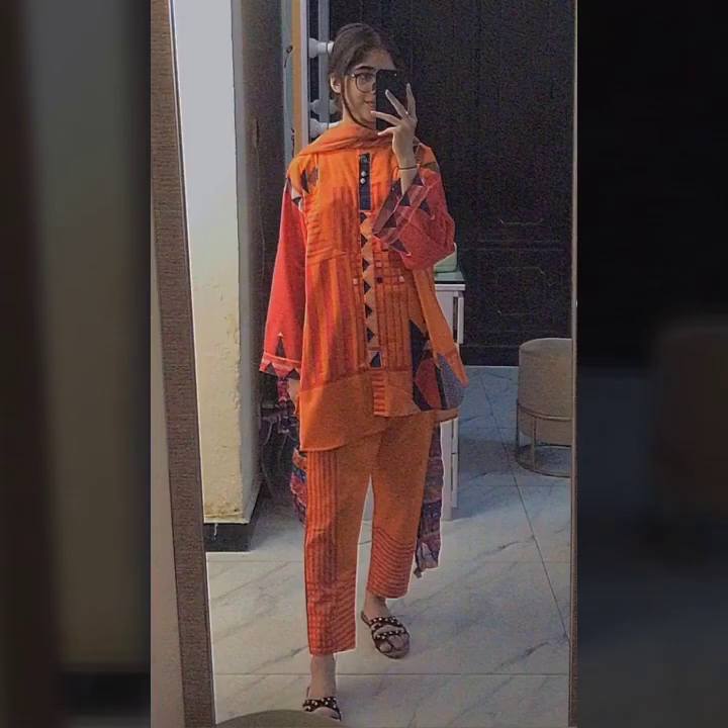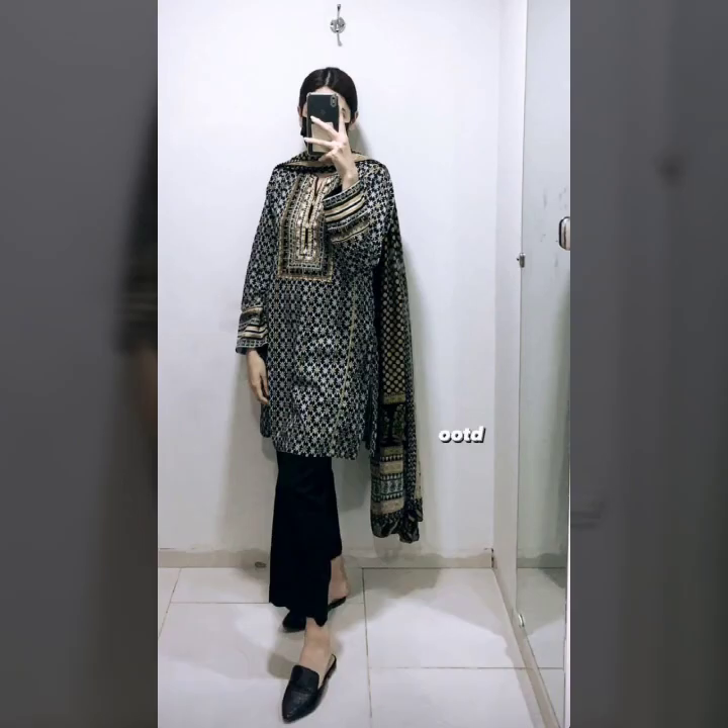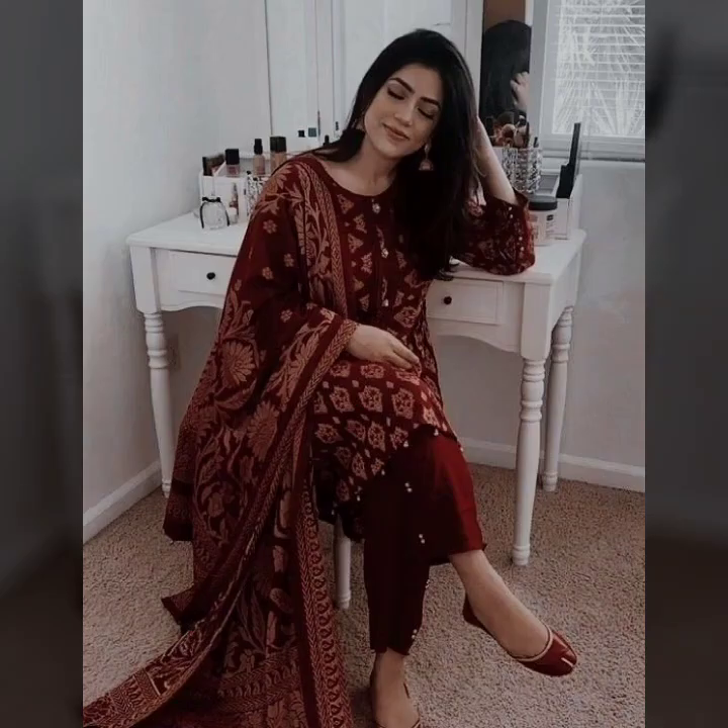These dresses are very beautiful and available online, mainly from Chinese platforms as well. You can search for these dresses — there are many pages on Instagram and Facebook where you can easily find them.